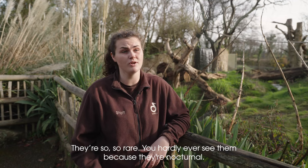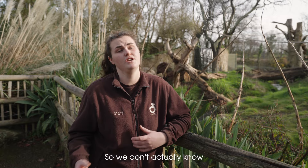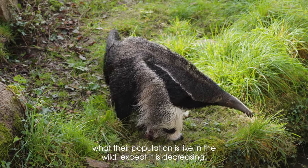They're so, so rare. You hardly ever see them because they're nocturnal, so we don't actually know what their population is like in the wild, except that it is decreasing.